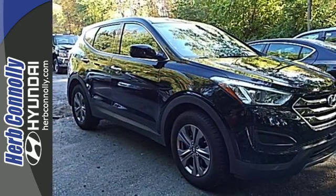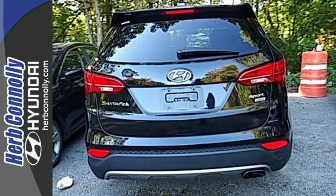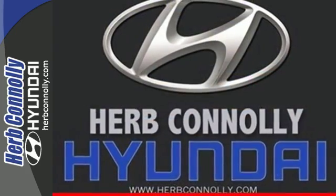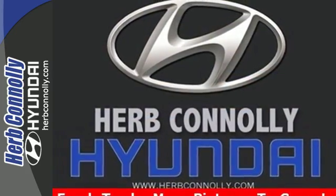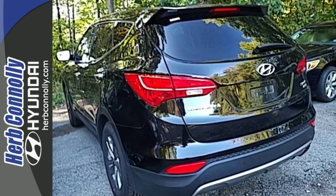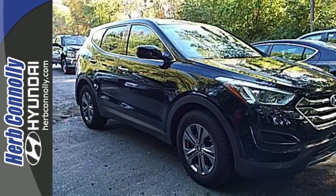In the instance you need to haul more cargo than people, it is ready to deliver. With the second row seats folded down, you will have plenty of space to carry all the things you need. Safety is naturally a priority for an SUV, and this Hyundai comes with the vehicle stability management system, downhill brake control, and hill start assist control for optimum protection.